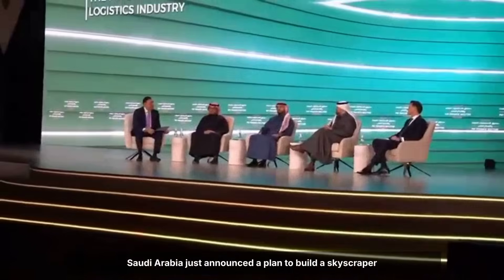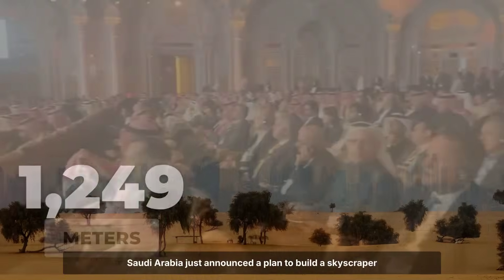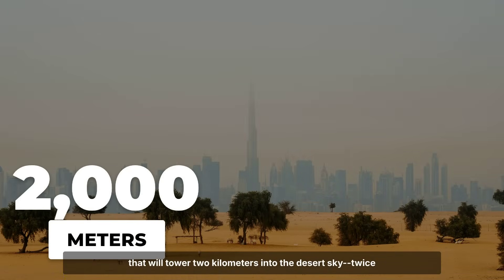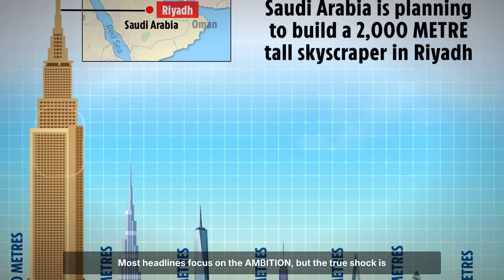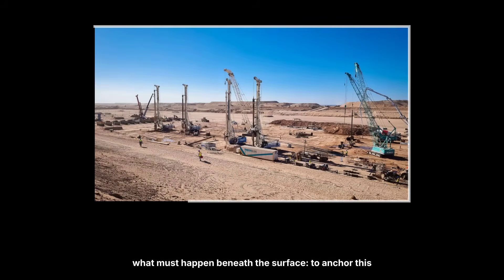Saudi Arabia just announced a plan to build a skyscraper that will tower two kilometers into the desert sky, twice the height of the Burj Khalifa, with 678 floors pushing technology to its absolute limit. Most headlines focus on the ambition, but the true shock is what must happen beneath the surface.